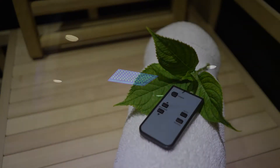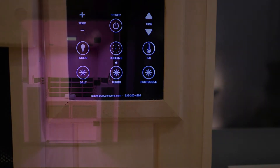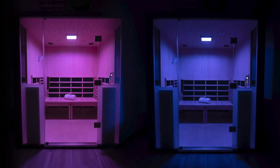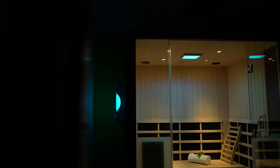A revolutionary four-in-one contactless service that offers four unique protocols. The Halo IR comes in four sizes, including a four-person ADA compliant unit.